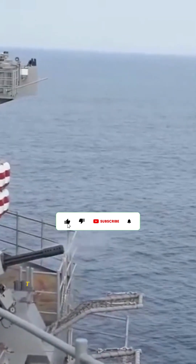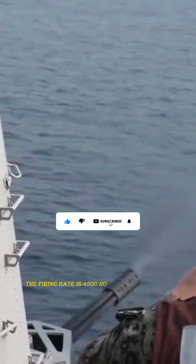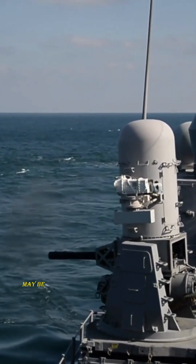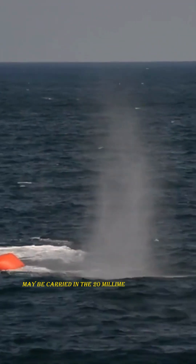Raytheon is the manufacturer. The firing rate is 4,500 rounds per minute RPM. 1,550 rounds may be carried in the magazines, 20 millimeters in caliber.